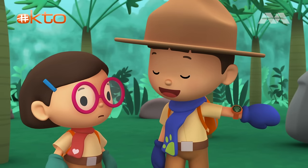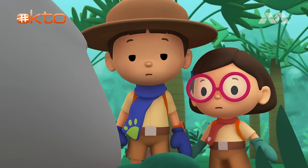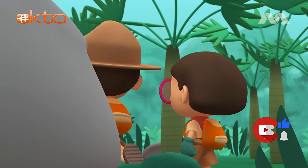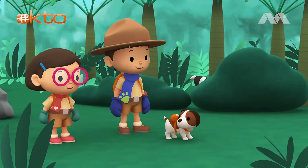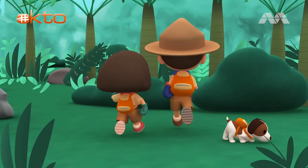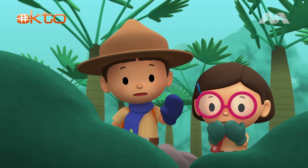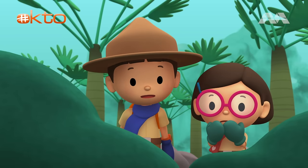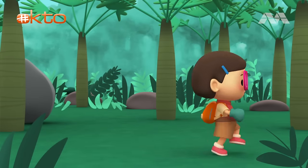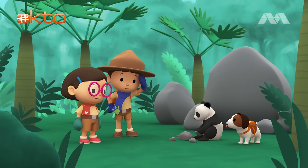I saw something black and white behind that rock. Oh my. It's not the young panda. It's a raccoon. Sorry, raccoon. Can you smell the young panda, Hero? There — something black and white behind those plants. Oh dear. It's a mother goat with her children. She looks angry. Let's go. I think Hero found something. There you are. We've been looking for you, panda. Phew, I'm glad that it's safe.